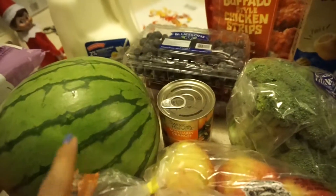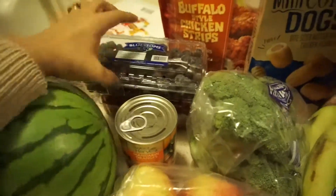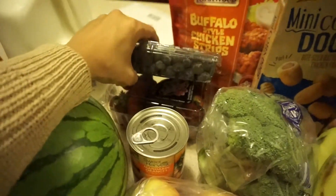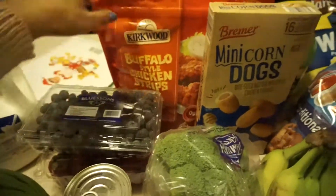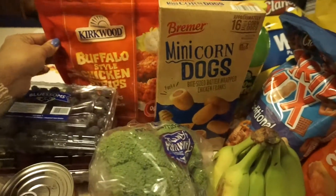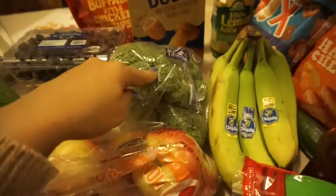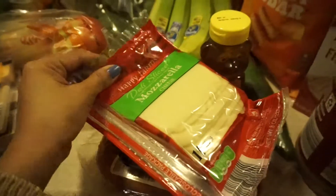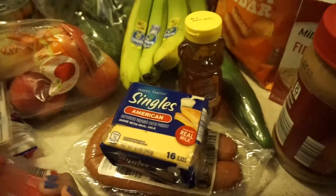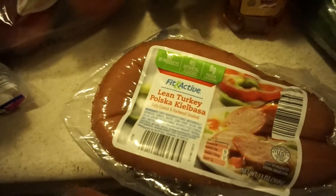When I run out of fresh fruit, I'll just have the mandarin oranges for a quick one to throw in for the kids. Then I got a pack of blueberries and strawberries. I also got some buffalo style chicken strips, mini corndogs, and broccoli.